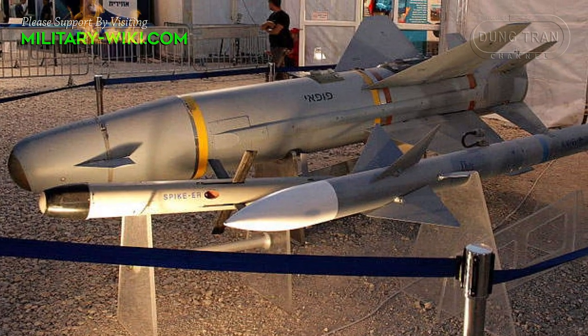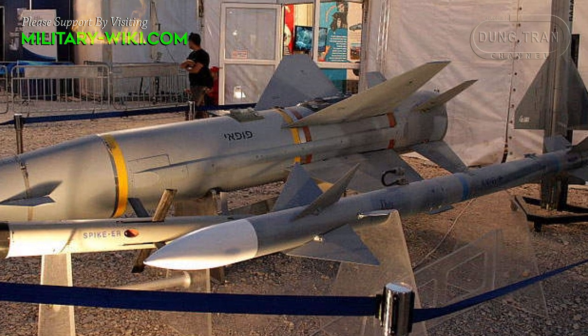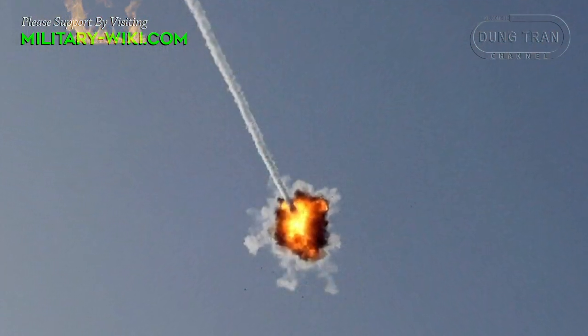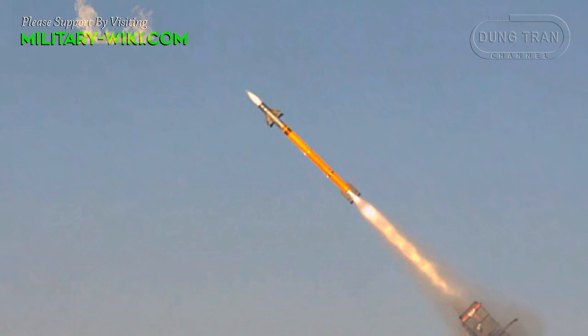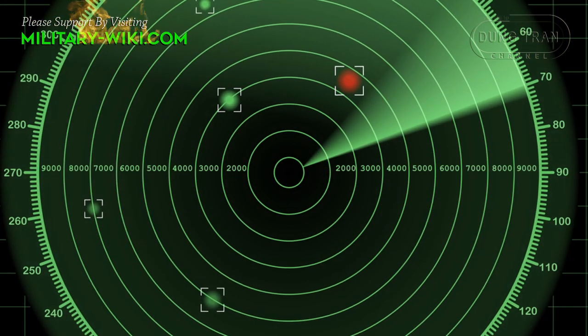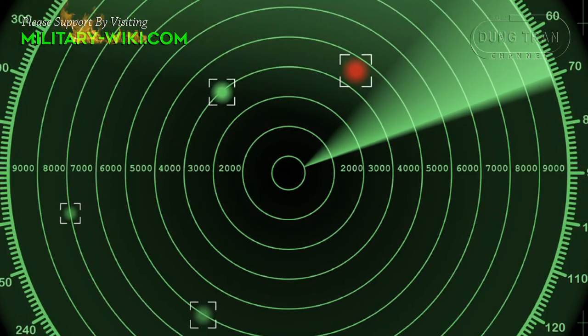The Derby is a short-to-medium range missile with active homing guidance through radio frequency. After being launched, it locks on, tracks, and destroys the target. The Derby has a range of up to 50 kilometers. Both the Derby and Python 5 missiles autonomously engage their targets.